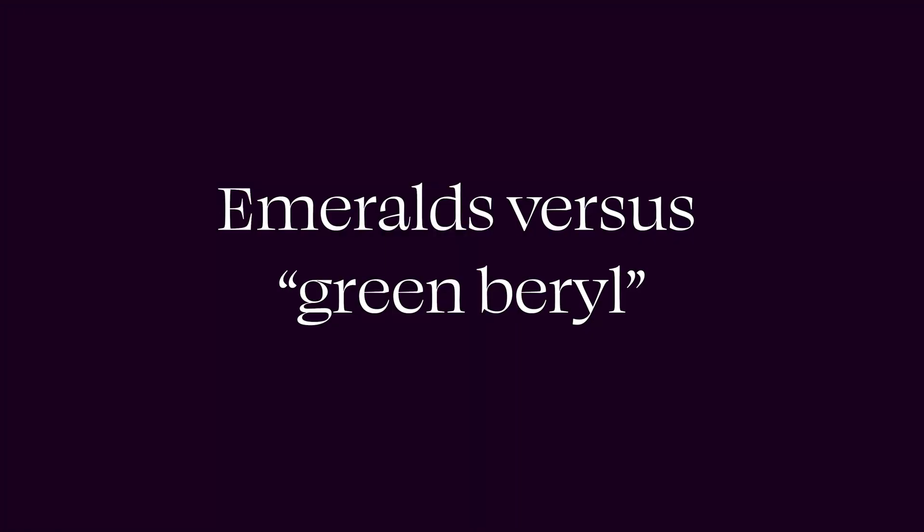The emerald cut is a gemstone cut that tends to maximize the color of the emerald as well as minimize fissures and other inclusions. It creates a very lively and beautiful stone that really shows off the color — and as I always say, color is the most important value factor when it comes to any colored gem.